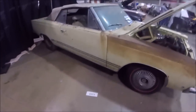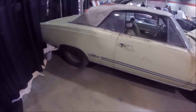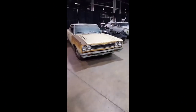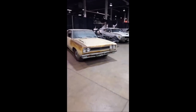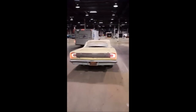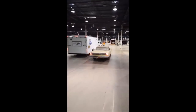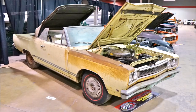Oh man, I've heard stories about this car — it's great to finally see it in person. The '68 Hemi GTX convertibles... getting ready to leave.